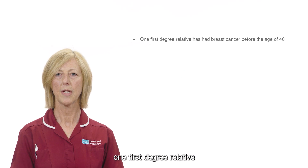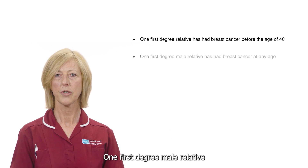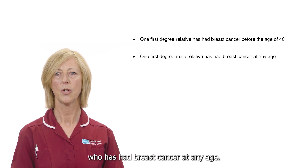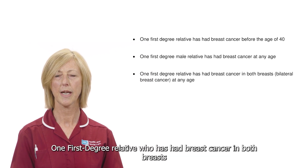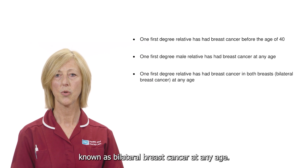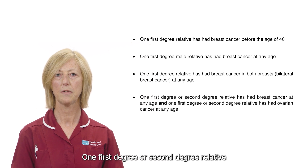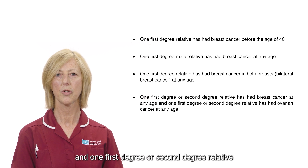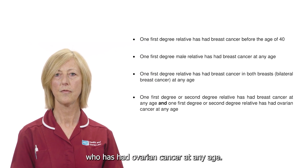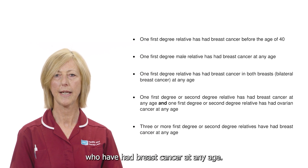One first degree relative who has had breast cancer before the age of 40. One first degree male relative who has had breast cancer at any age. One first degree relative who has had breast cancer in both breasts, known as bilateral breast cancer, at any age. One first or second degree relative who has had breast cancer and one first or second degree relative who has had ovarian cancer at any age. Three or more first or second degree relatives who have had breast cancer at any age.